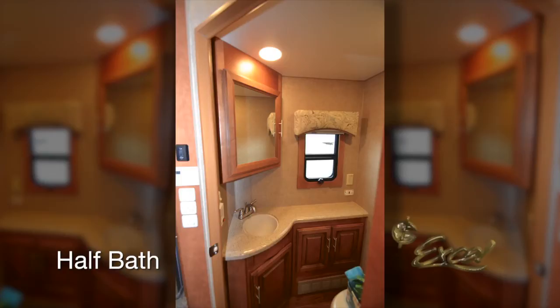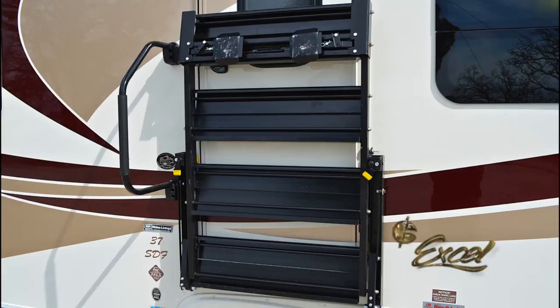This new design also allows the entrance steps to be folded up and locked into place with only 14 pounds of lifting force. When extended, the steps are designed to accommodate varying terrain heights with a simple adjustment.